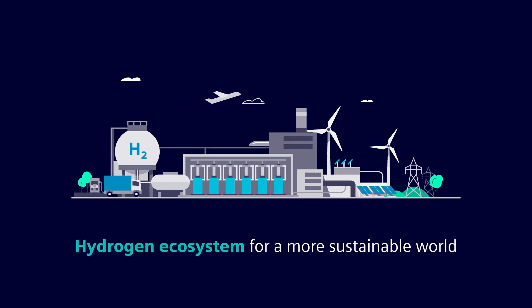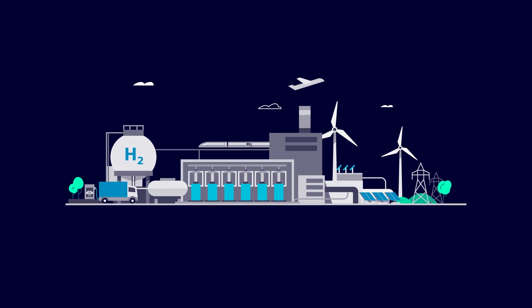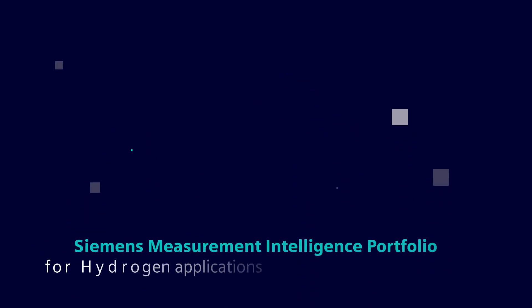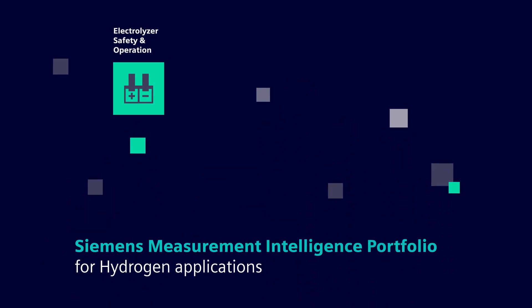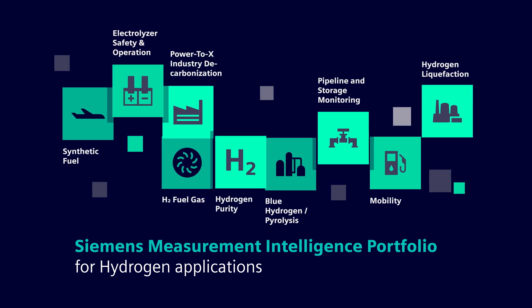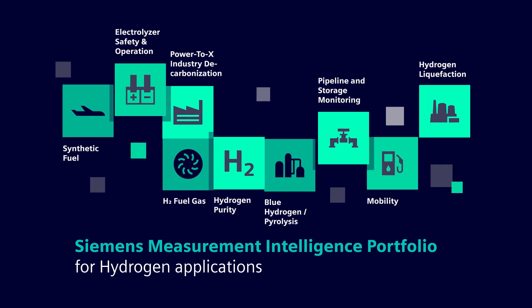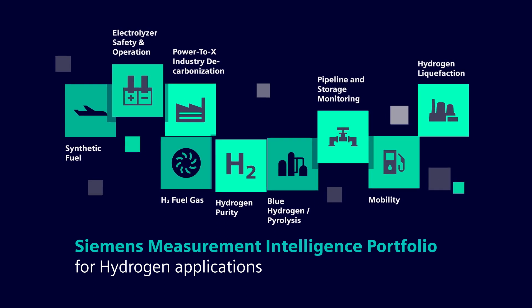Hydrogen will play a key role in decarbonizing our industries, the energy and transportation sector. From production, conversion, storage and transportation to usage, we see countless applications where Siemens process instrumentation and gas analyzers are the perfect fit.